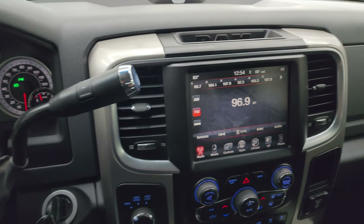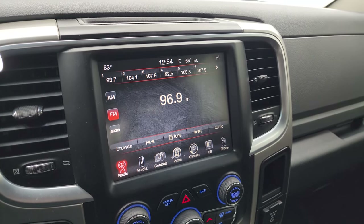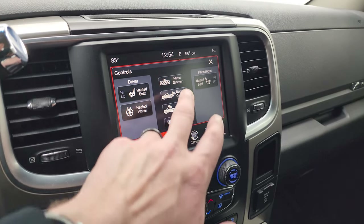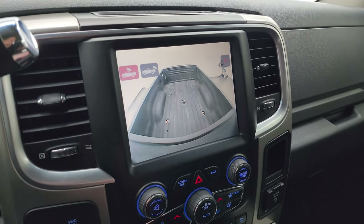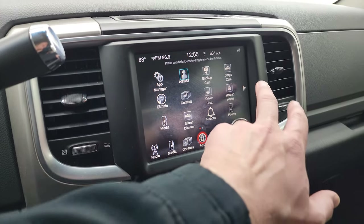It has the 6-speed 68RFE automatic transmission with optional tap-shift. Comes with the 8.4 3C radio — AM, FM, and Sirius XM radio capabilities. There are heated seat and heated steering wheel controls, backup camera, and the cargo cam which is really nice to see what's going on inside the bed of the truck. Both cameras are working nicely and you get all your different apps on the display.